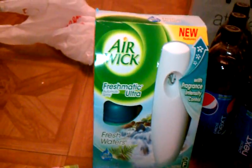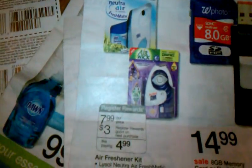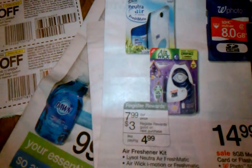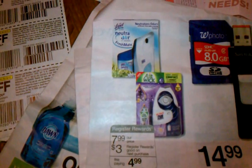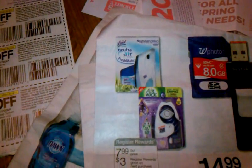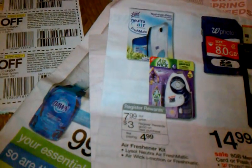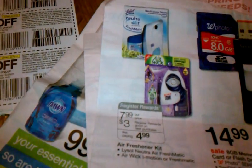This thing here — the Airwick — it's $7.99 and you get $3 in register rewards back. There is a $2 off coupon in this week's 4/15 Smart Source. Basically you're paying $5 and getting $3 back. Again, I used all these things as fillers when I went from one deal to the other.